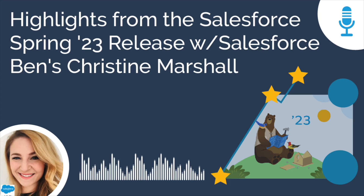Thanks for stopping by. This is Salesforce Simplified, the podcast from AdVictorium Solutions.